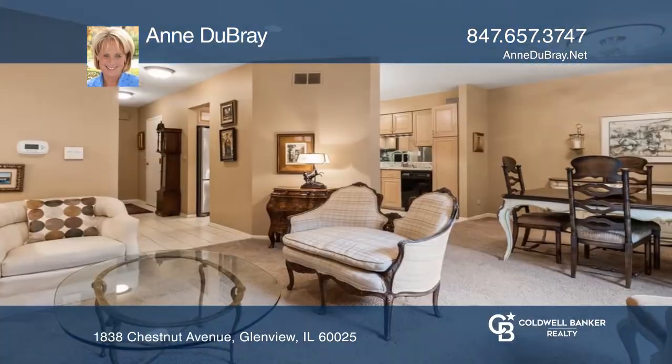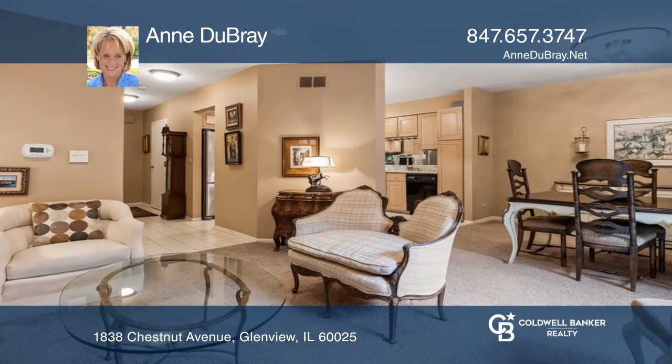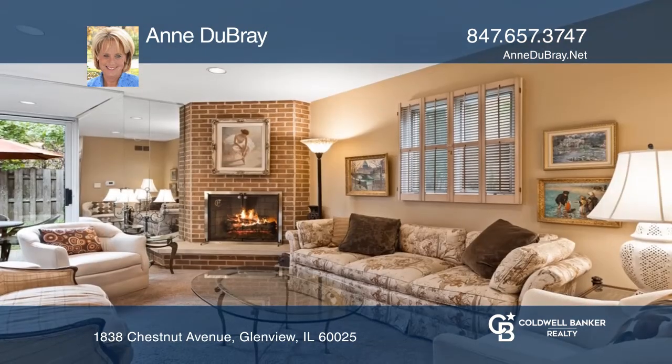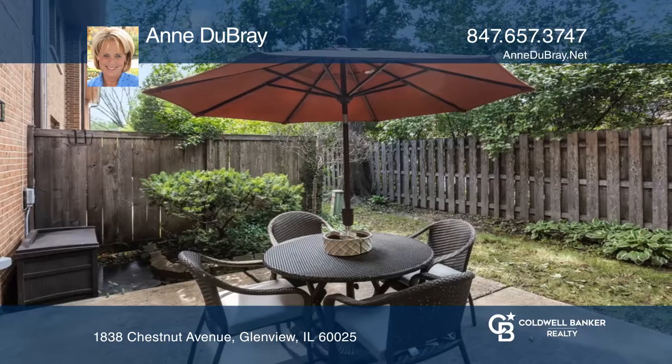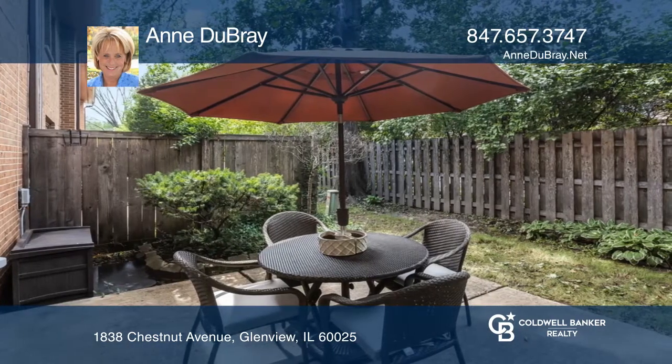This meticulously maintained chestnut garden townhome in a central Glenview location features an open-concept living space where sliding doors lead from the living and dining areas out to the private patio. The updated kitchen offers granite countertops and newer appliances.